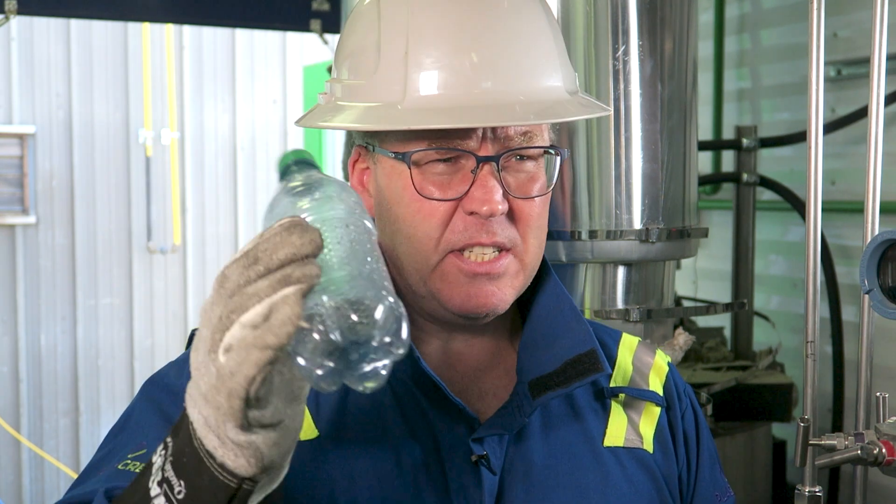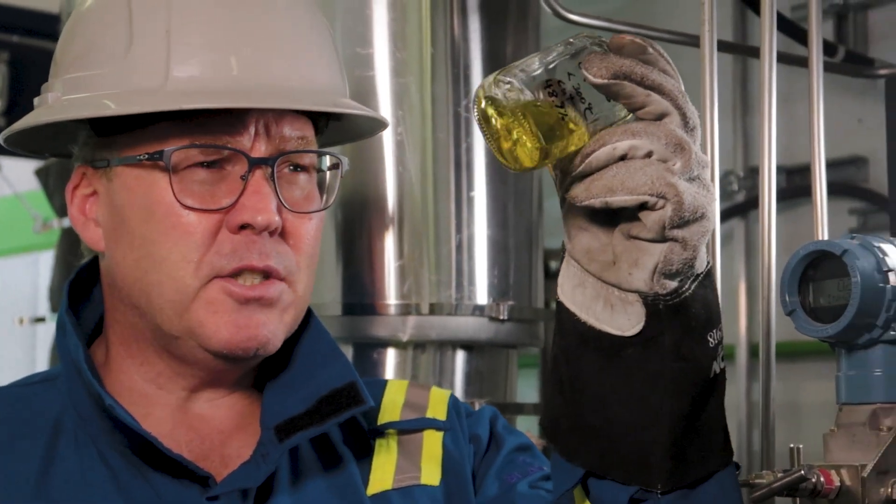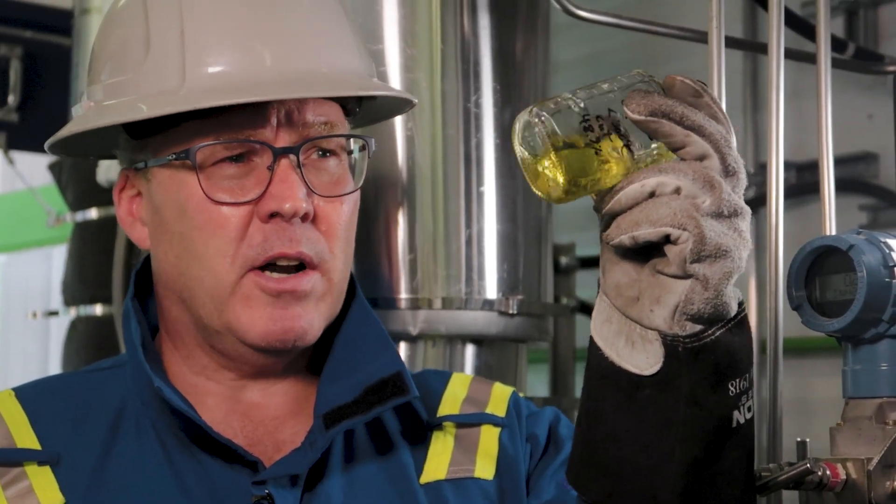Here we are in Primus, our pilot plant. Today we're basically taking all kinds of forms of mixed plastic and converting it into a zero-sulfur green condensate liquid.